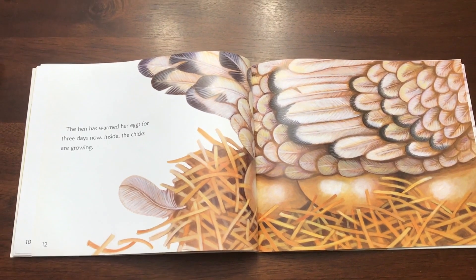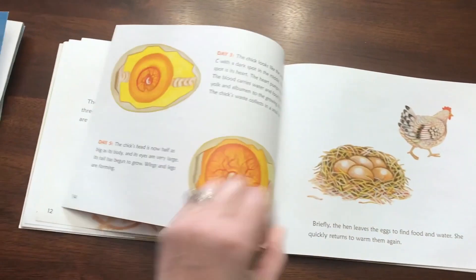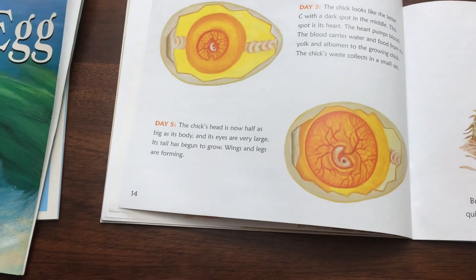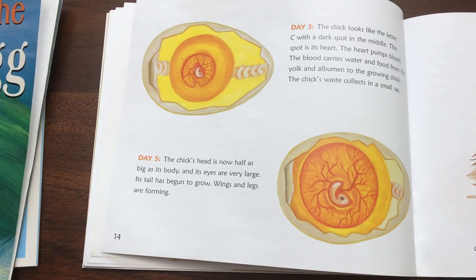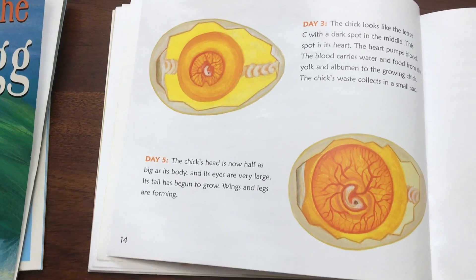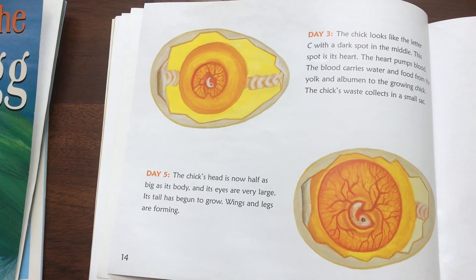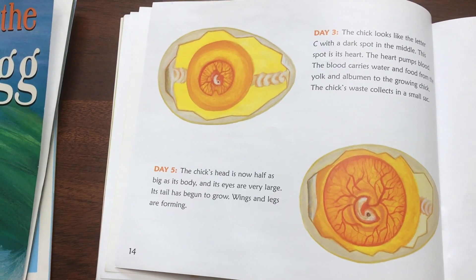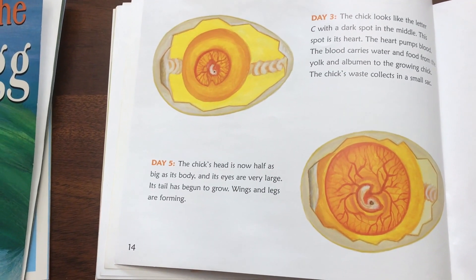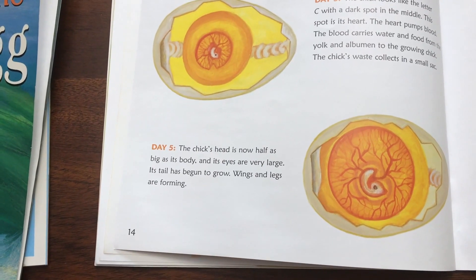The hen has warmed her eggs for three days now. Inside, the chicks are growing. Day three: the chick looks like the letter C with a dark spot in the middle. This spot is his heart. The heart pumps blood. The blood carries water and food from the yolk and albumin to the growing chick. The chick's waste collects in a small sack. Day five: the chick's head is now half as big as his body and its eyes are very large. Its tail has begun to grow. Wings and legs are forming.